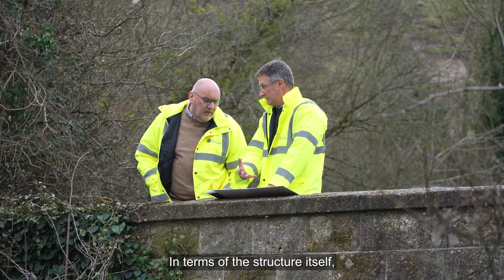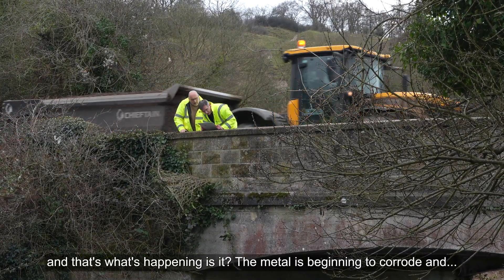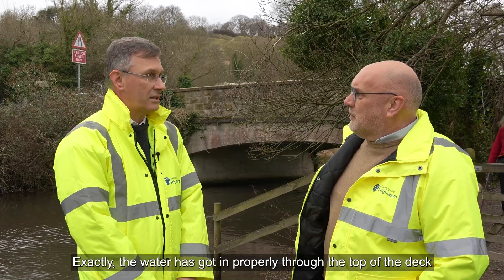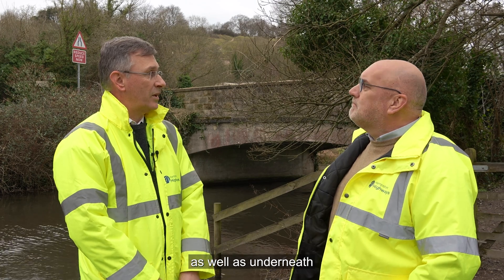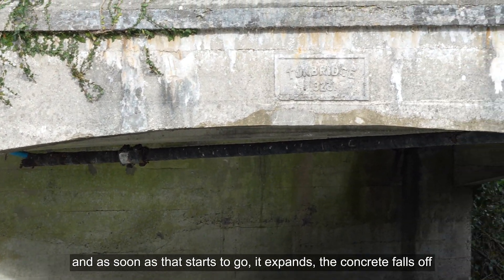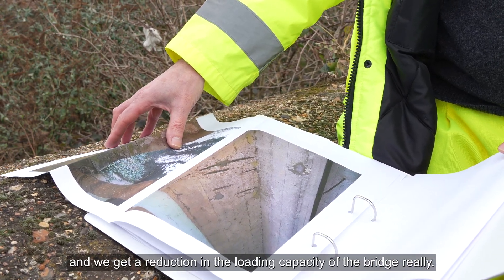In terms of the structure itself, as time goes on the moisture gets to it. The metal is beginning to corrode — the water has got in, probably through the top of the deck as well as underneath — and it's rusting the steel reinforcement. As soon as that starts to go, it expands, the concrete falls off, and we get a reduction in the loading capacity of the bridge.